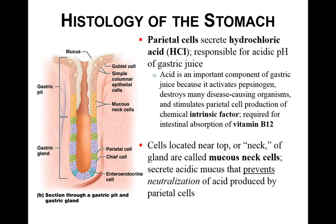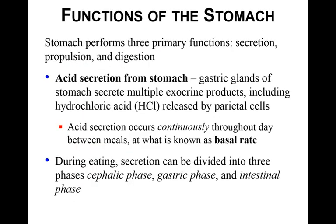Intrinsic factor is required for your intestines to absorb vitamin B12. Vitamin B12 is important to metabolism, and intrinsic factor is the only way the intestine can absorb it. If the intestines don't absorb it, it will just be defecated from the body. The fourth cell type is the mucous neck cells, located near the top. They secrete acidic mucus that prevents neutralization of the acid produced by the parietal cells, helping maintain that low stomach pH.